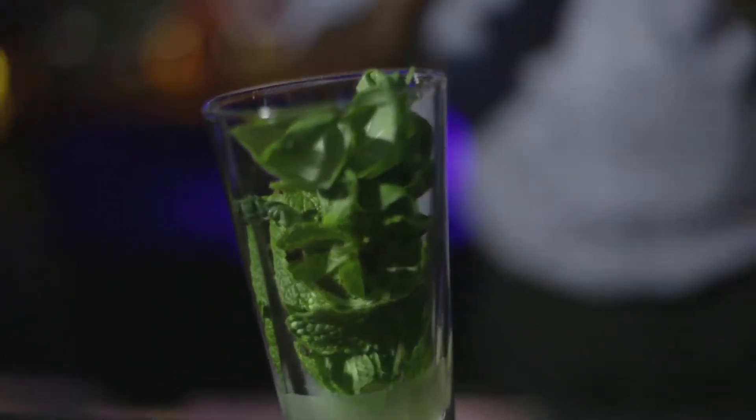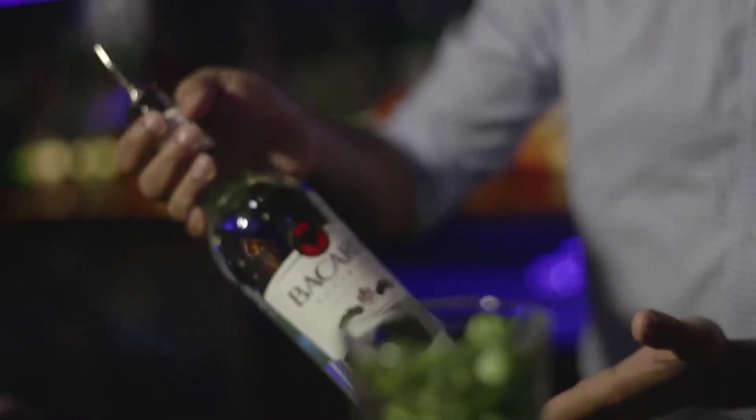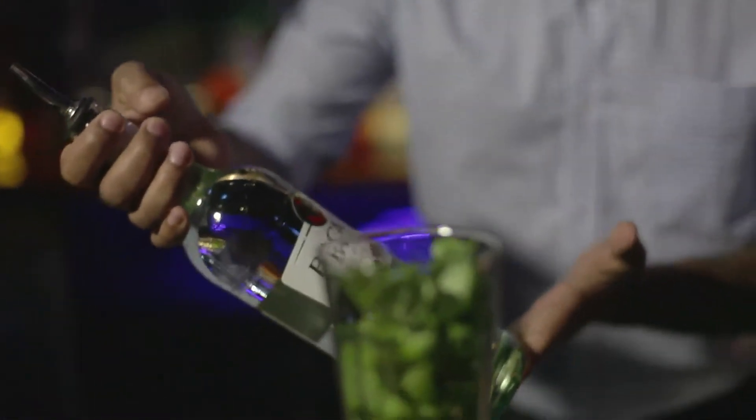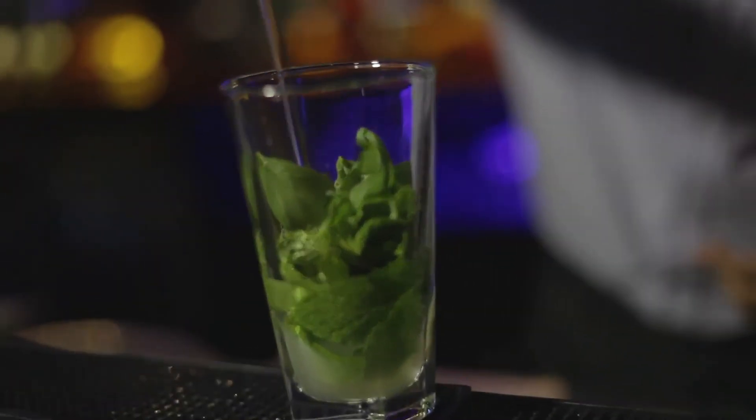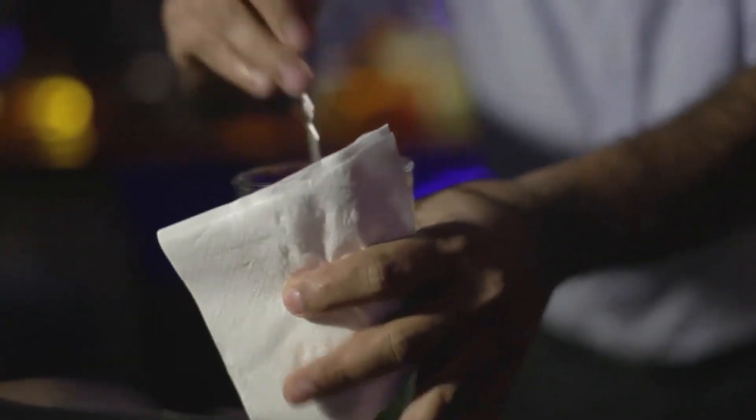Then we always use Bacardi. It's a classic rum always — the best part of the mojito. It's quite a good measurement. We always use some fresh ice, then we have to stir it gently.